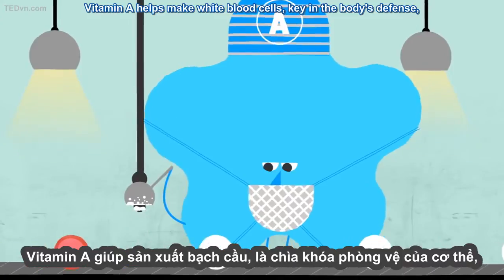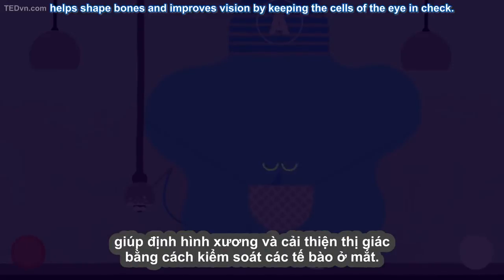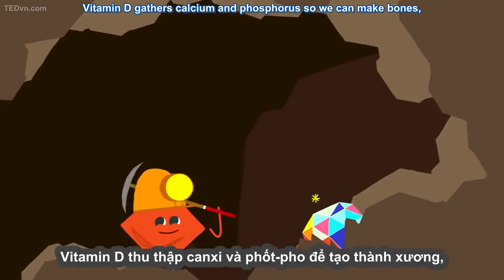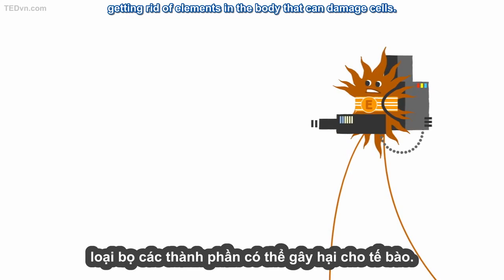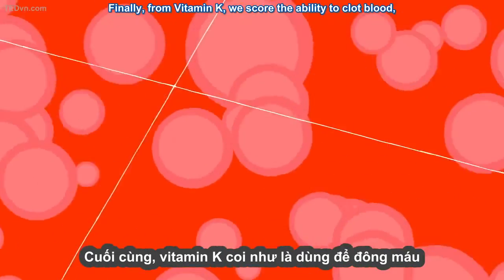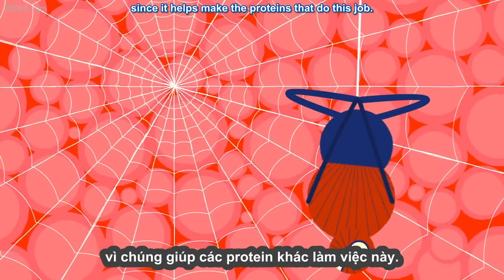Vitamin A helps make white blood cells, key in the body's defense, helps shape bones, and improves vision by keeping the cells of the eye in check. Vitamin D gathers calcium and phosphorus so we can make bones, and vitamin E works as an antioxidant, getting rid of elements in the body that can damage cells. Finally, from vitamin K, we score the ability to clot blood, since it helps make the proteins that do this job.